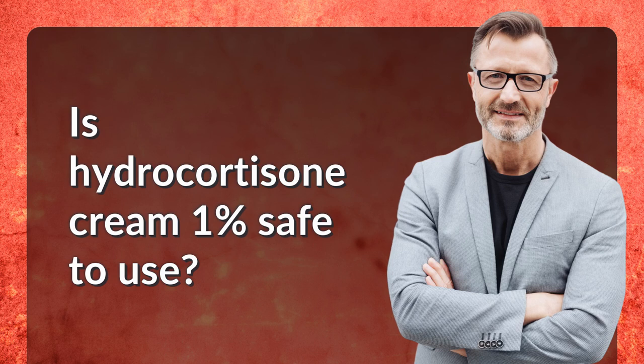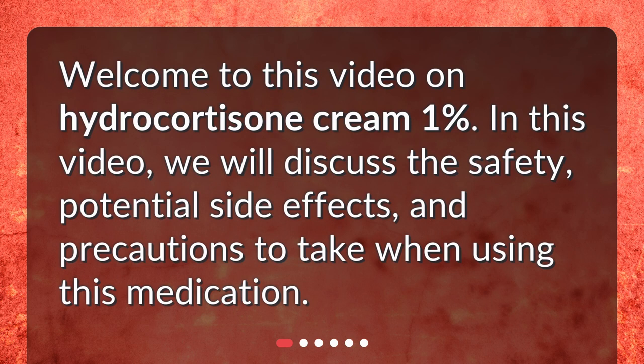Is Hydrocortisone Cream 1% Safe to Use? Welcome to this video on Hydrocortisone Cream 1%. In this video, we will discuss the safety, potential side effects, and precautions to take when using this medication.